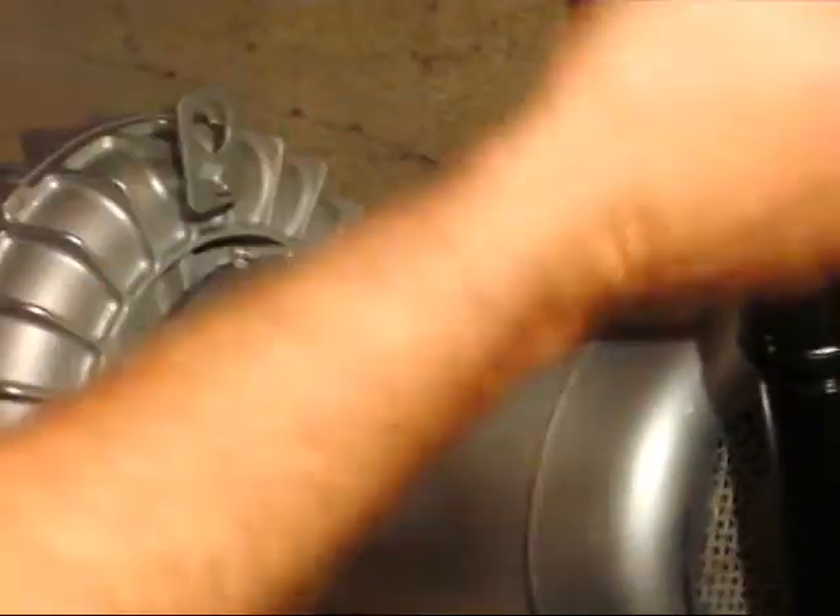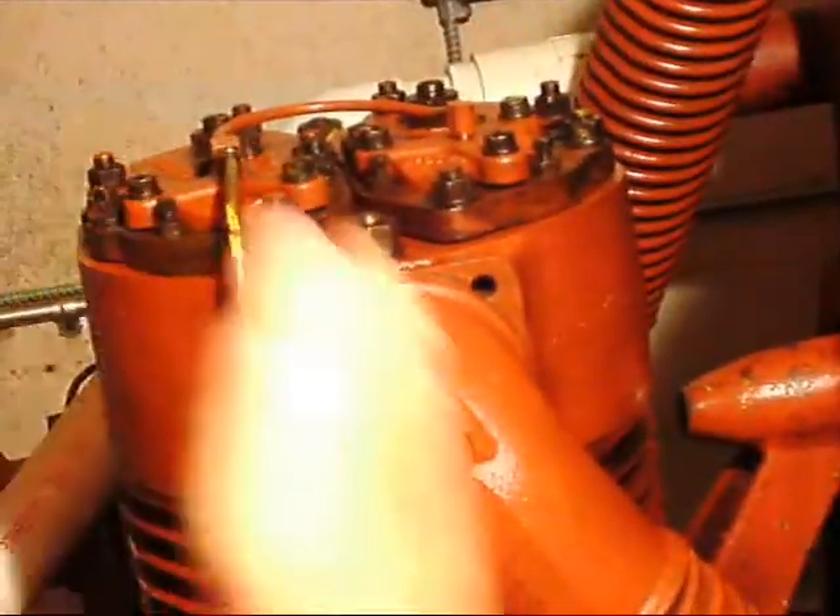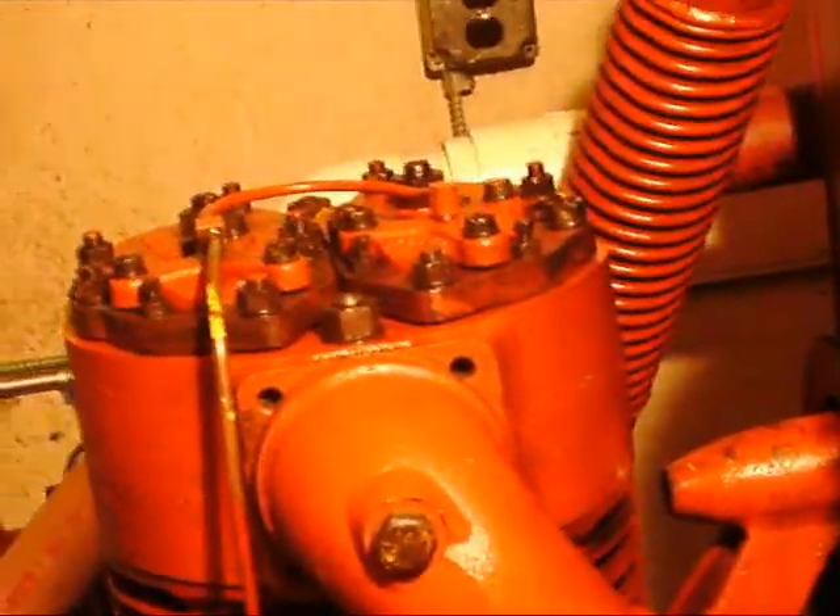I think it's kind of cool — I never really noticed before that it's set up like a radial airplane engine. The cylinders are slightly offset so they can all run off the same crankshaft.